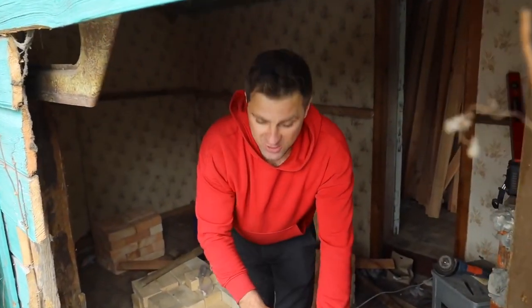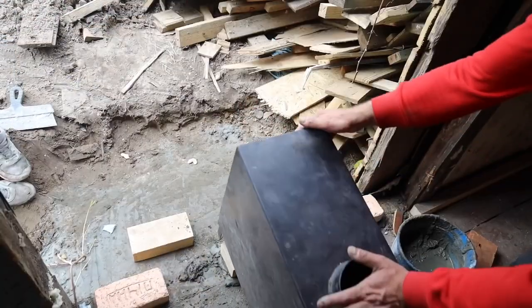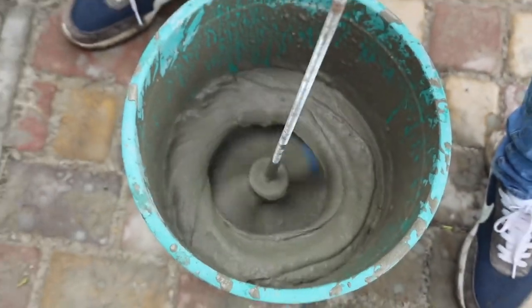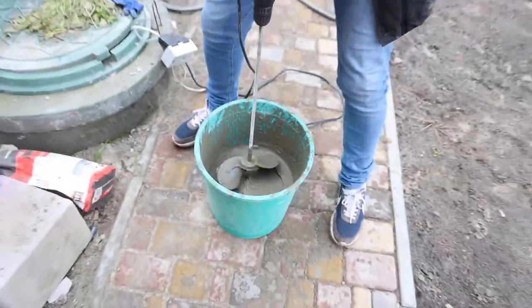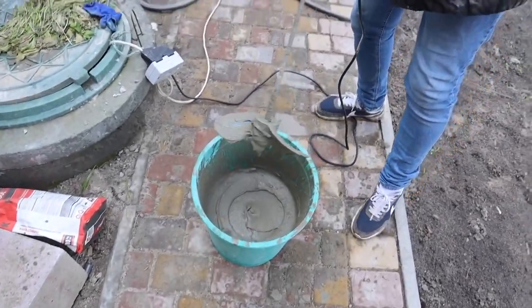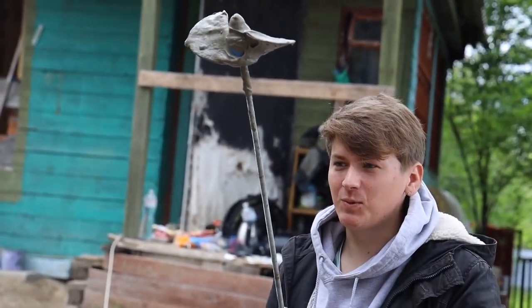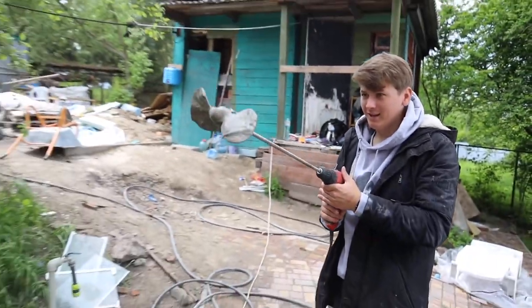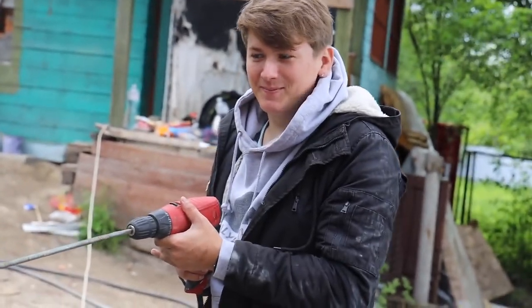We started making the stove. Today we'll make a corner wall, and we hope that tomorrow it will be possible to equip everything here. Instead of the concrete mixing tool, we used the propeller — remember, the one with which we floated on a barrel? We attached it.